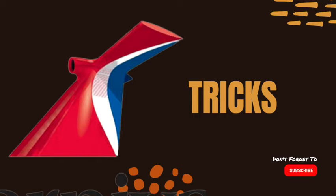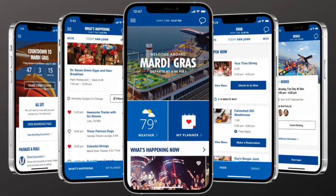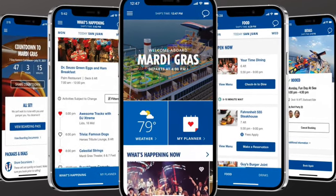Be sure to download the Carnival Hub app before your cruise. It gives you a lot of information and helps you find your way around the ship with the deck plans. You can order food, you can see menus — there's a lot it offers.